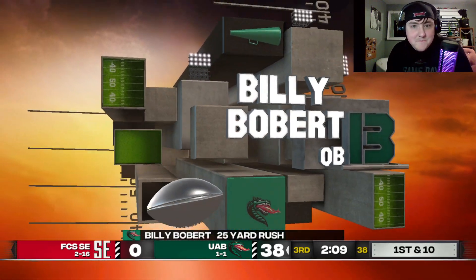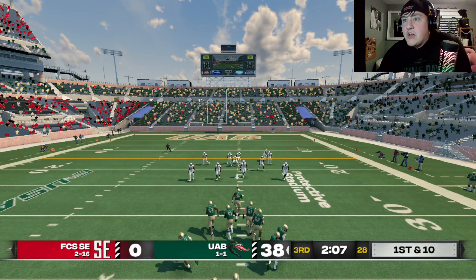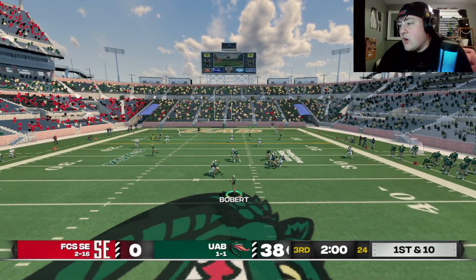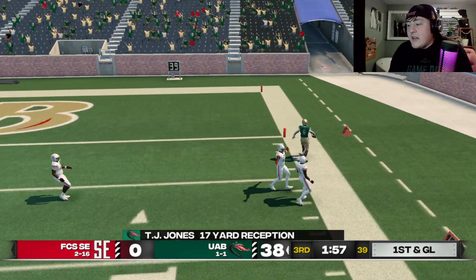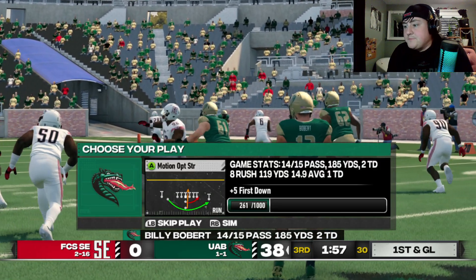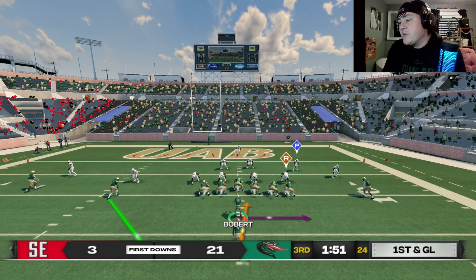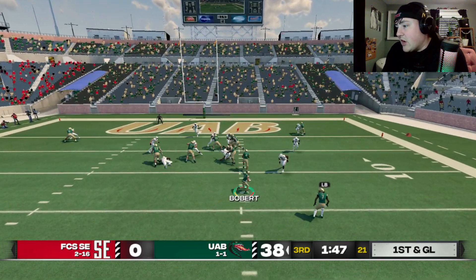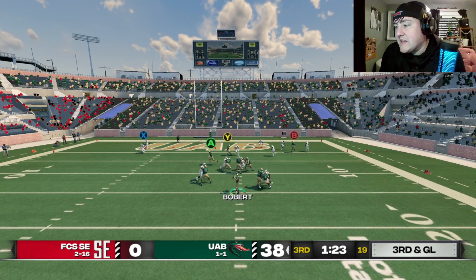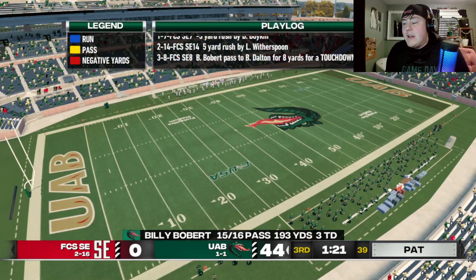This is our final drive because we're going to score here. Looking at Boykin down the middle — it does look like zone, but we're going to go outside to Jones again, who steps out of bounds. TJ Jones has been our best receiver today — five for 87, two touchdowns. We have a motion option here — I don't want this play. Bad decision — should have handed it off. No one said Billy Bob was perfect; he's a true freshman, 19 years old, but he's dropping dimes. Brody Dalton — eight-yard touchdown. I believe that is our final drive.